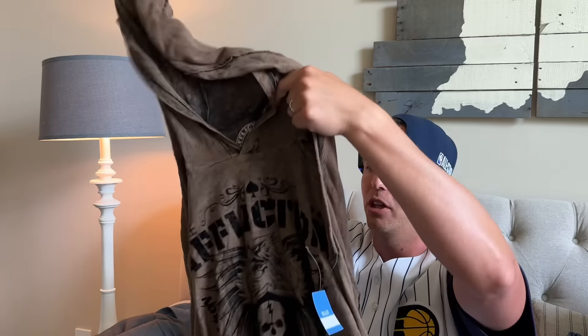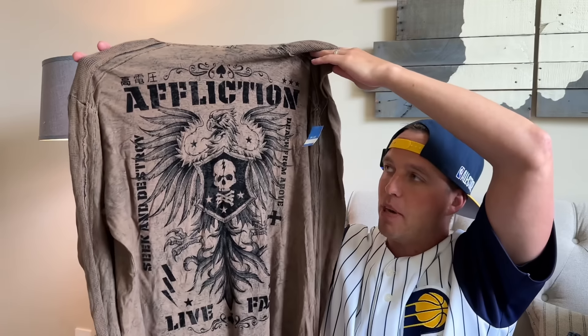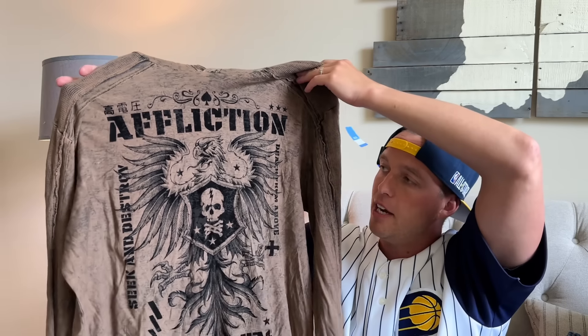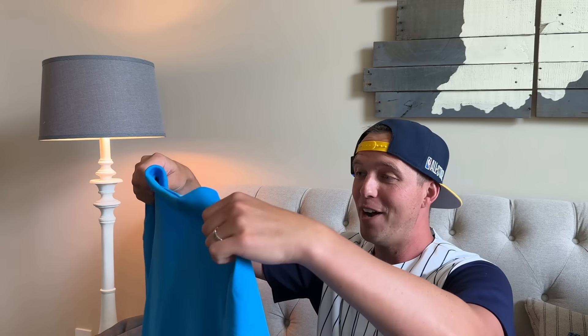A brand I don't pick up that often anymore, but when they are $5 and this is a 3XL with a little hood — it's called Affliction. Affliction was really popular probably around the 2010 era and people still wear it. A 3XL — these still sell for me. $5 into like $22 to $23.